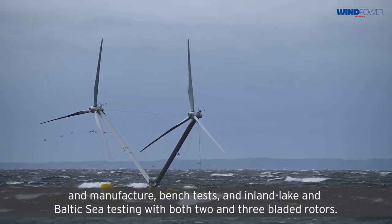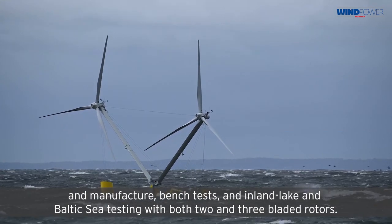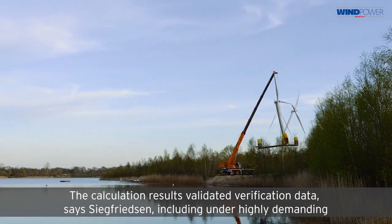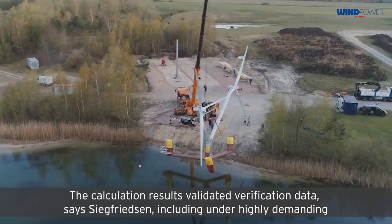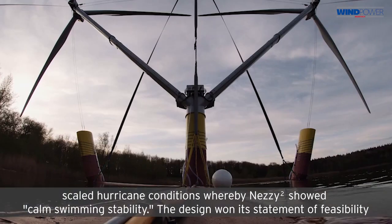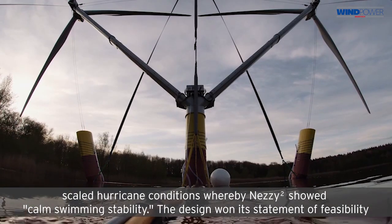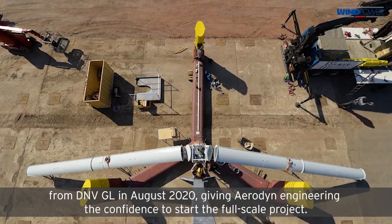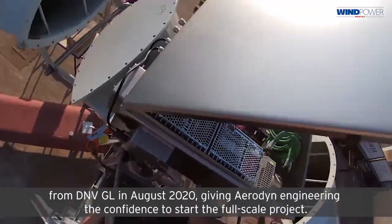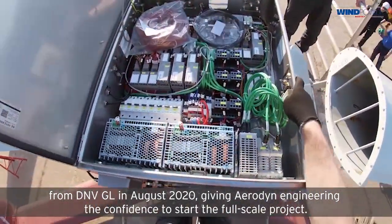and inland lake and Baltic Sea testing with both two and three bladed rotors. The calculation results validated verification data, says Siegfriedson, including under highly demanding scaled hurricane conditions, whereby Nezzy² showed calm swimming stability. The design won its statement of feasibility from DNV GL in August 2020, giving Aerodin Engineering the confidence to start the full-scale project.